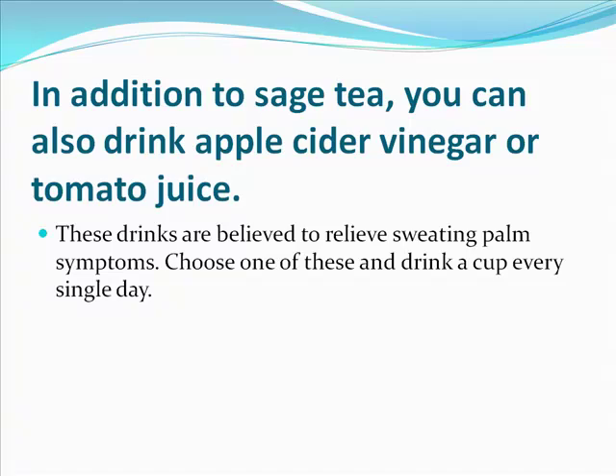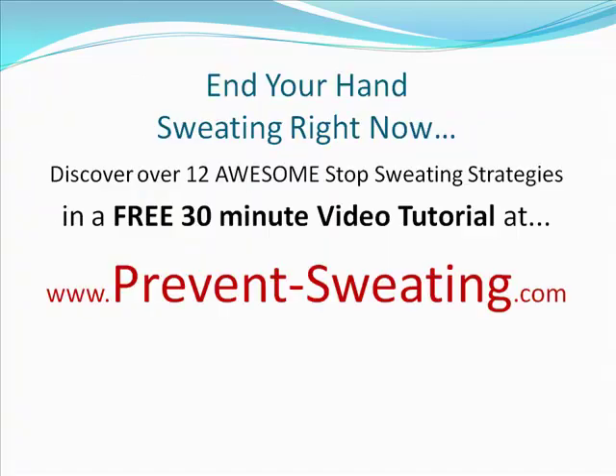And this is just the tip of the iceberg. I've made sweat-stopping solutions incredibly easy to learn at my website, www.prevent-sweating.com. On the site, I posted a free 30-minute video with 12 awesome stop-sweating strategies. The video is totally free — it's called Sweat Free Tactics. Go to the site right now at www.prevent-sweating.com, check out this video, and implement all 12 of these powerhouse tactics to end your sweating right now.